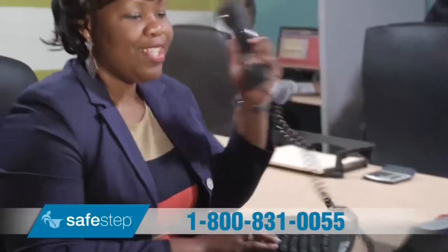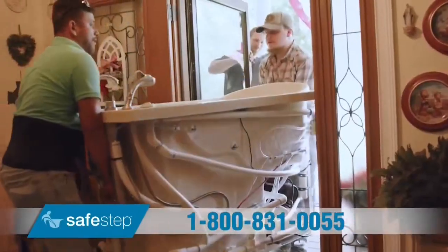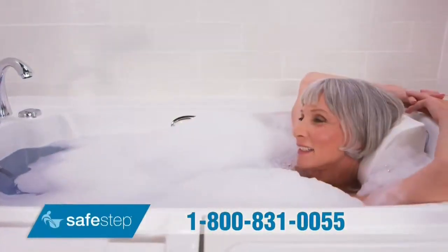Yes, a free shower package. And if you call today, you'll also receive 15% off your entire order.